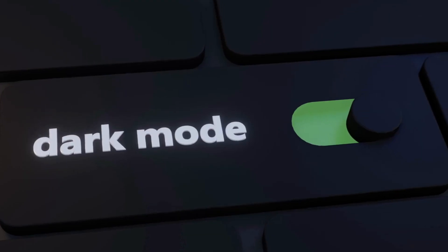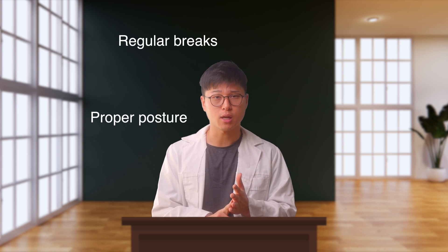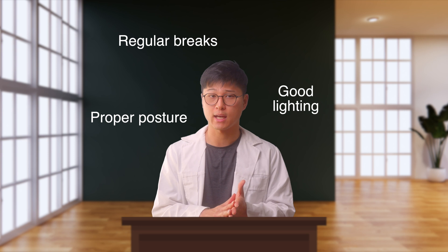Regardless of whether you use dark mode or not, practicing healthy screen habits like taking regular breaks, maintaining proper posture, and ensuring adequate lighting in your surroundings can contribute to eye comfort.